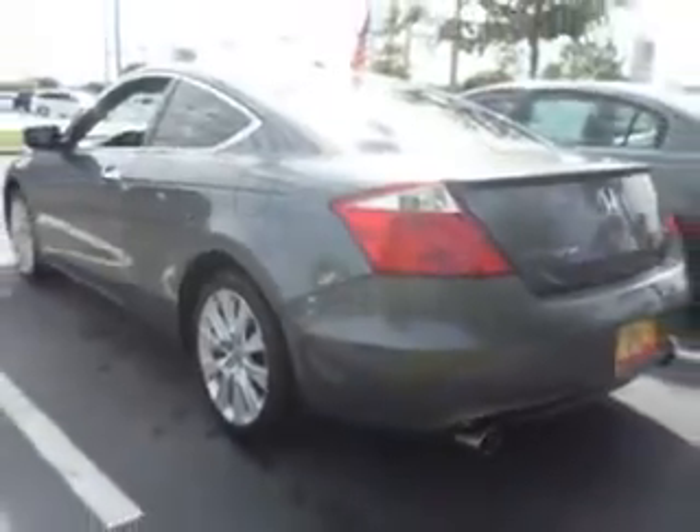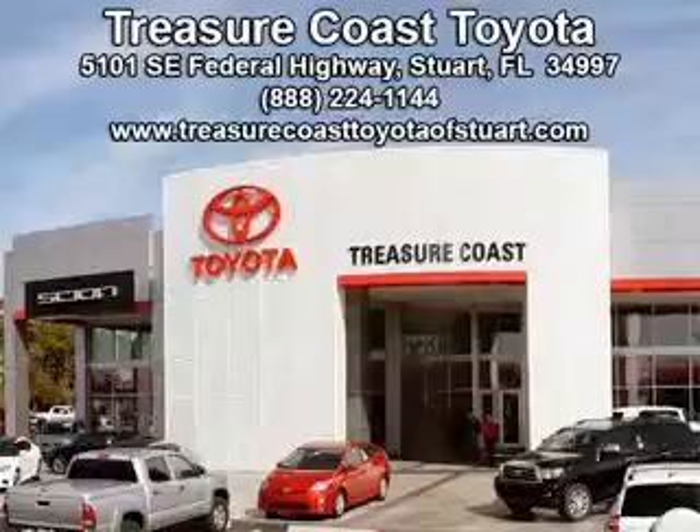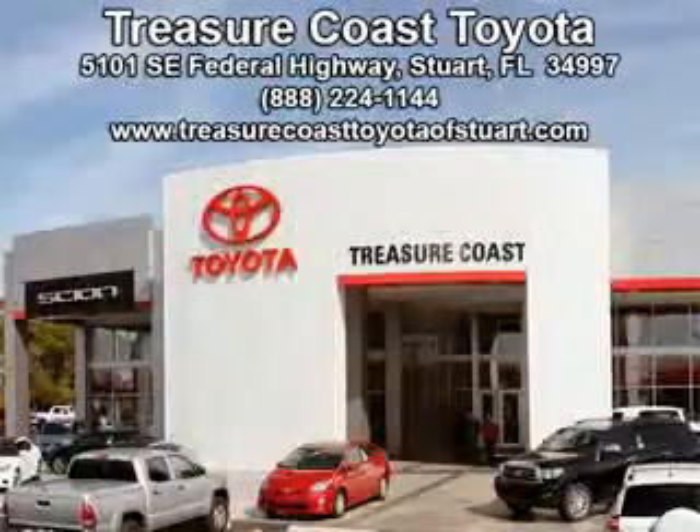Enjoy the drive and have peace of mind in this 2010 Honda Accord. See us at Treasure Coast Toyota today. Come visit our dealership in Stuart, Florida at 5101 Southeast Federal Highway, or on the web at TreasureCoastToyotaOfStuart.com, or call 772-236-5082 now to experience the Treasure Coast Toyota difference.